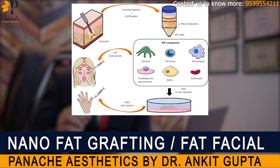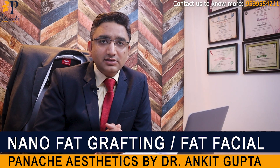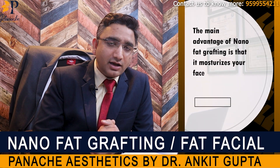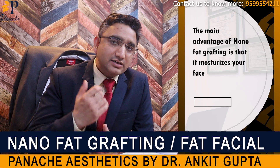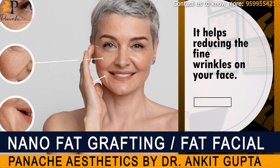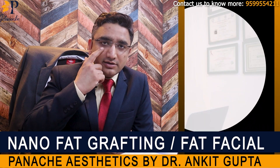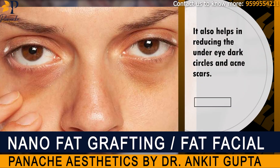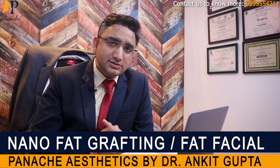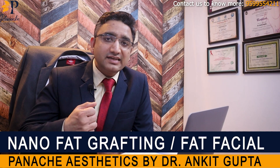In our fat, we have ADSCs or adipose derived stem cells. These adipose derived stem cells are present in the matrix of the fat. The main advantage of adipose derived stem cells, or nanofat grafting, is that it moisturizes your face when injected under the skin. It helps in reducing the fine wrinkles of your face when we combine it with derma roller or derma pen. We can combine it with PRP for the stem cells and for growth factors. It also helps in reducing under eye dark circles. It is also very helpful in acne scars when we combine it with subcision. It is one of the best ways to harvest stem cells in the body and to inject them into an area on your face so that your skin can rejuvenate.